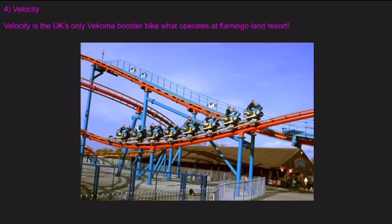Number four is Velocity. Velocity is the UK's only Vekoma booster bike that operates at Flamingo Land Resort.